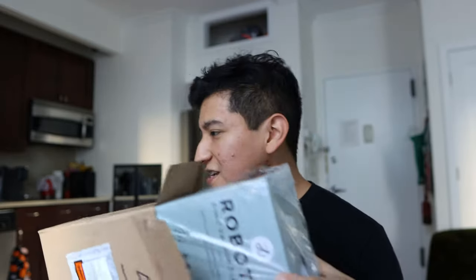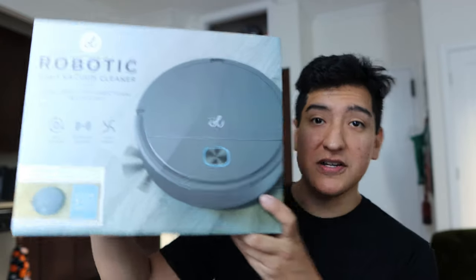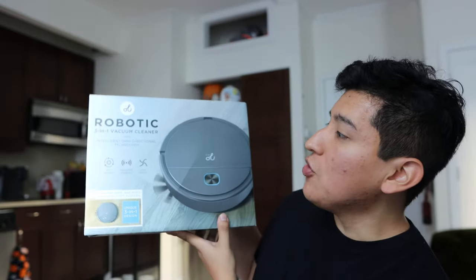I thought this was gonna come on the 20th — I had no idea it was gonna come so soon. I'm pretty excited. The box is kind of small, honestly, so we'll see exactly what this is about. Even if it's a tiny robotic vacuum, this is amazing at $25. The only way this thing could be bad is if it just catches on fire.